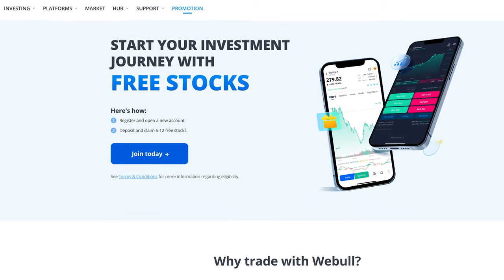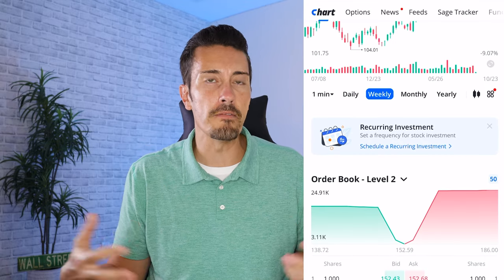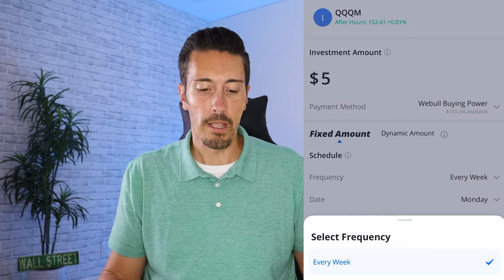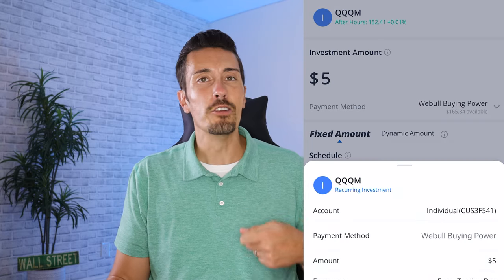Number one is Webull. Webull is great because it lets you get started as a beginner but also scale up. If you're interested in continuing to learn about stocks, crypto, and everything else, Webull has it all. They offer recurring investments — great for the five dollar a day challenge — plus commission-free trades, fractional shares, and no monthly service fee. When you get started they'll also reward you with some free stocks. Check the link in the description below.